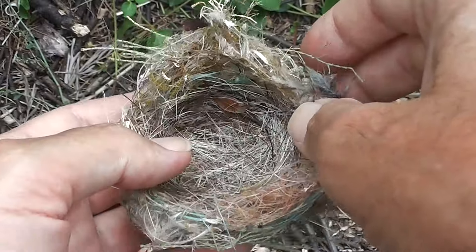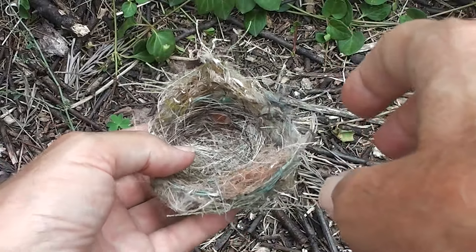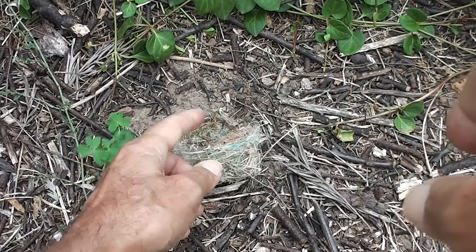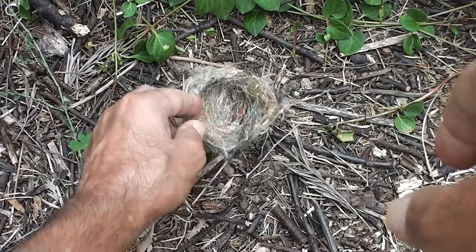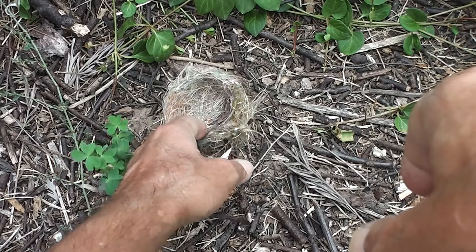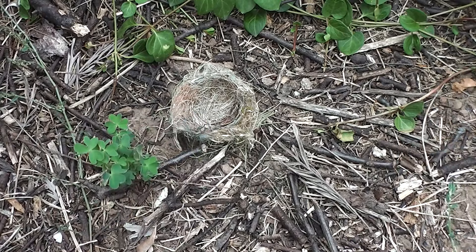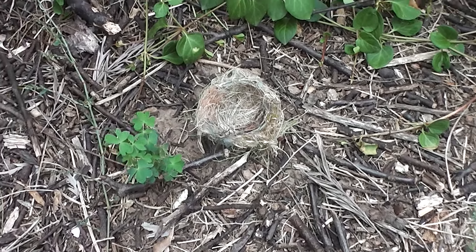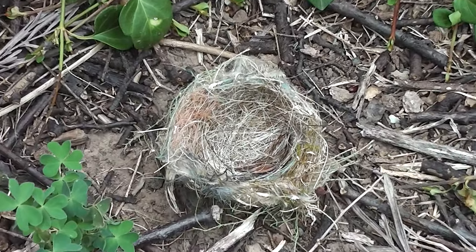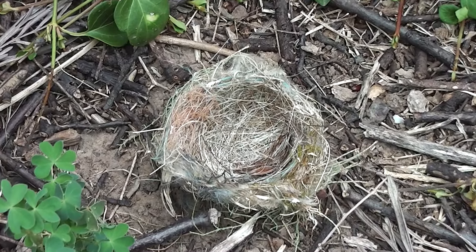Listen to the wind. Perhaps the wind knocked it out of a tree — perhaps it's last year's. Isn't it beautiful? It should be filled with chocolate Easter eggs wrapped in coloured foil. See you then. Bye.